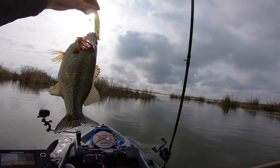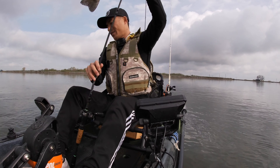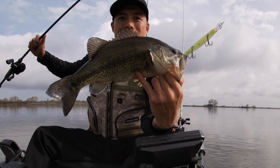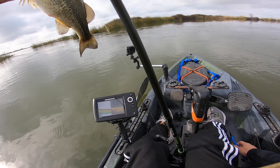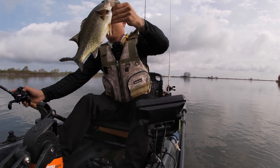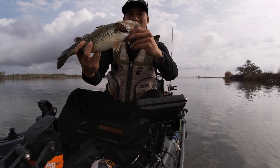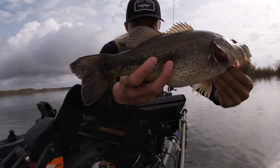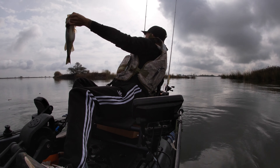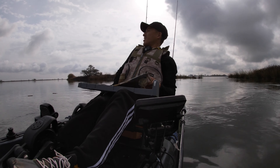Official! Sia Custom Baits — nice keeper to start off the morning. Check that out, Sia Custom Baits. Nice keeper for the morning — yeah, that's a keeper, it's about 14 inches.